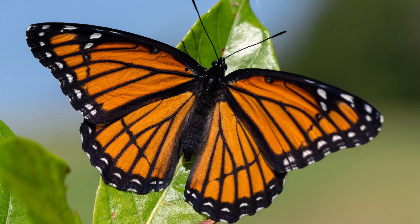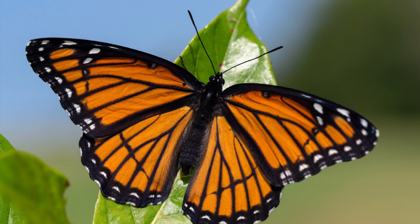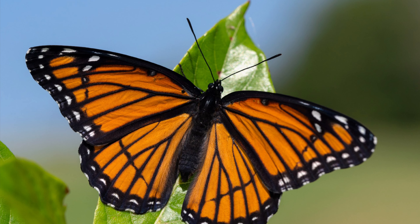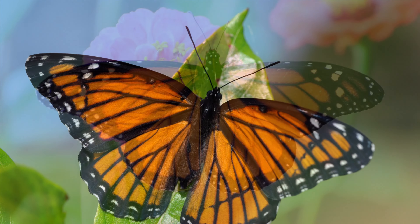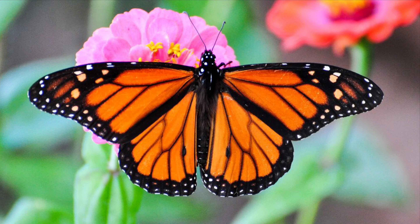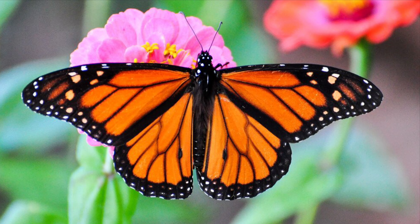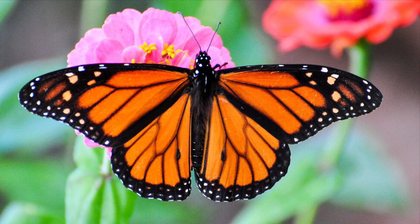Mimicry. Animals use mimicry to look like other animals so that no predators can eat them. This animal is mimicking a monarch butterfly because the Viceroy butterfly is not poisonous, and the monarch butterfly is poisonous. So the Viceroy butterfly won't get eaten.